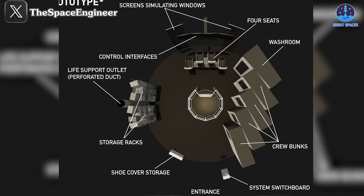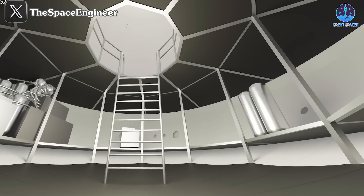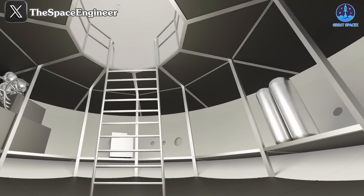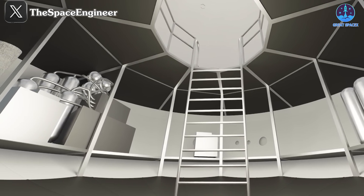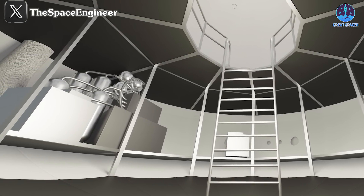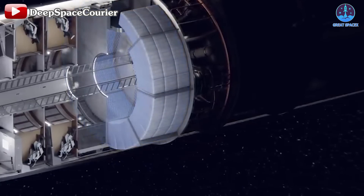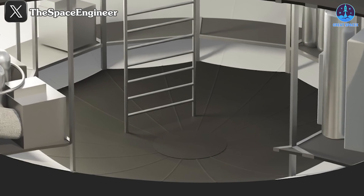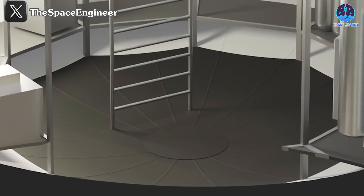There's also an emergency exit for added safety. The lower deck is slightly smaller and will primarily serve as storage for life support equipment — specifically the Environmental Control and Life Support System, or ECLSS — and will include critical components like the heat exchange system. This area is also likely to store research gear, lunar rovers, and supplies such as food and water. It's expected the lower deck will also house restroom facilities. The deck's flooring has a curved design shaped by the pressure vessel dome, but will be optimized to ensure smooth movement for the crew.